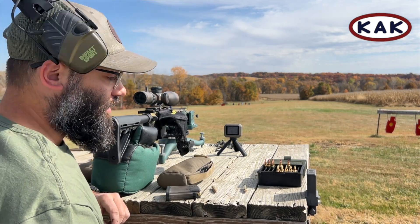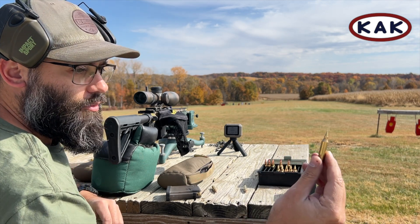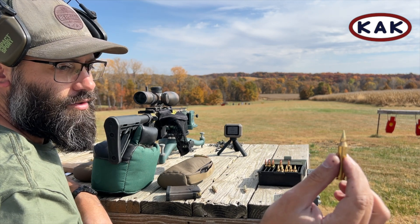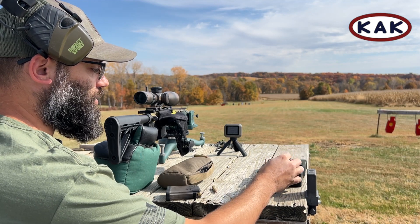What's up guys, Cody with KAK Industry. I'm out here today, I just wanted to do a quick video. We made some 17.556 bullets — these are .172 cal, 12.5 grain weight, so they're super light.